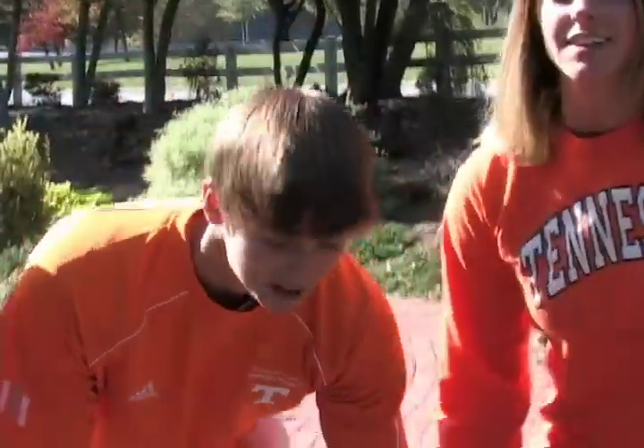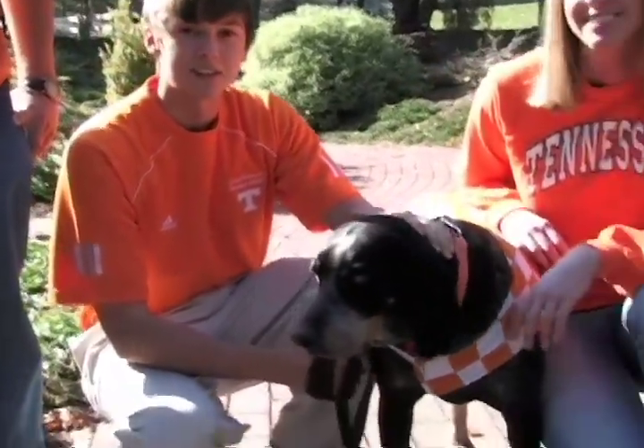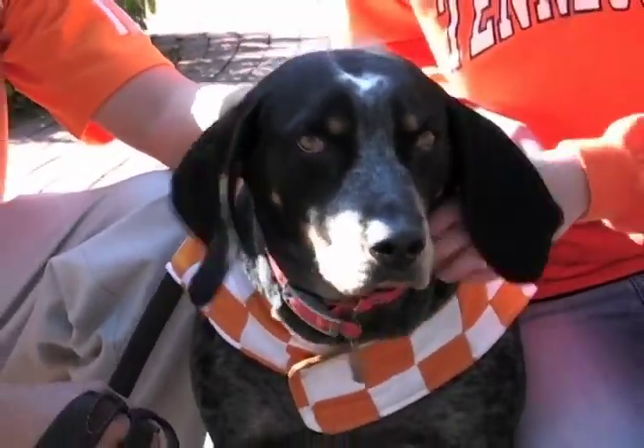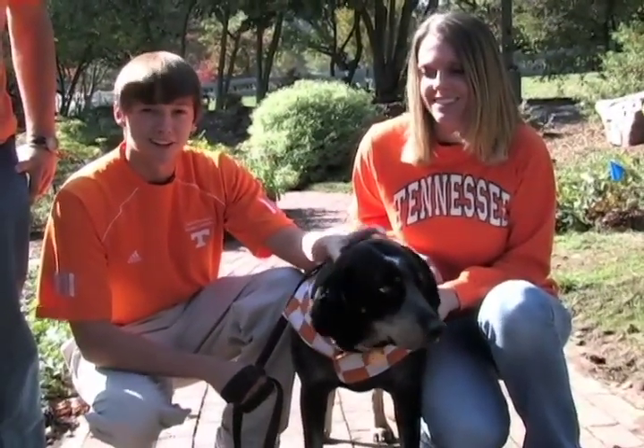Here we have Smokey's handler, Tyler. Hi, I'm Tyler Brandon, and I'm one of the Smokey handlers for UT. This here is Smokey Nine. He's four years old. He's a blue-tick hound, and he's UT's live animal mascot. It's a long-standing tradition here at UT to have the Smokeys continuously through the line. Smokey leads out the football team during the football games.